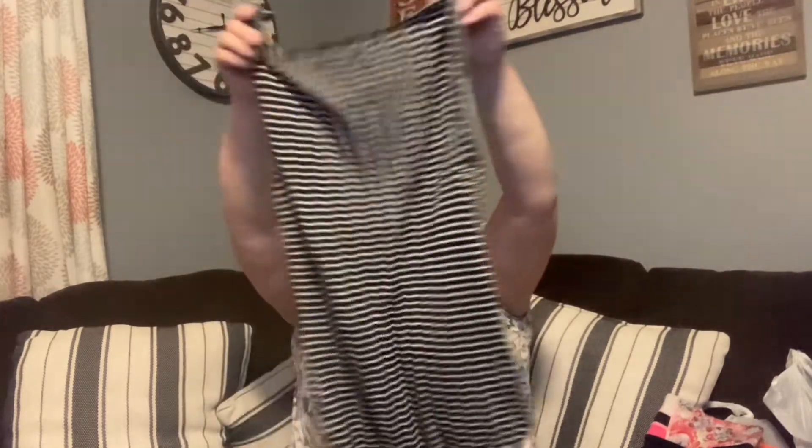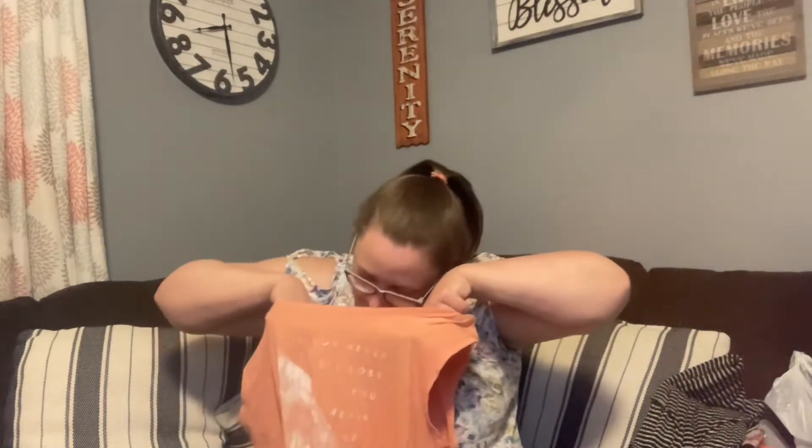This is a Lucky Brand bodysuit — sleeveless, striped, with buttons down the front. It was either a dollar fifty or ninety-nine cents. This here is a Life is Good women's size large tank top that says 'If you never get lost you never get found.' I believe I paid a dollar ninety-nine for it.